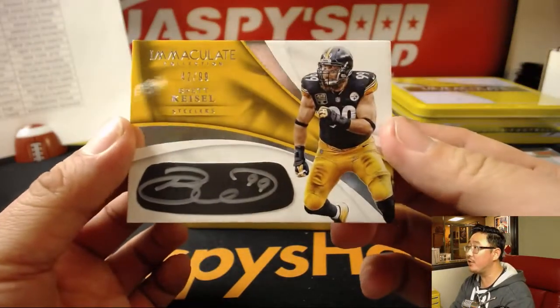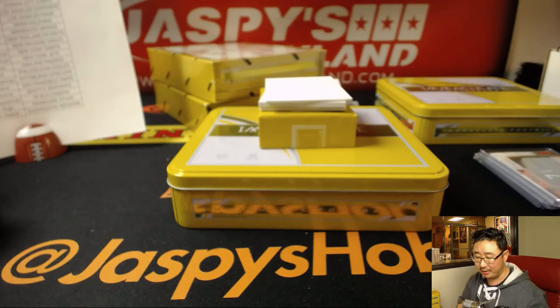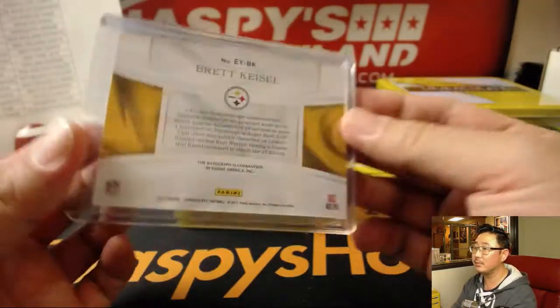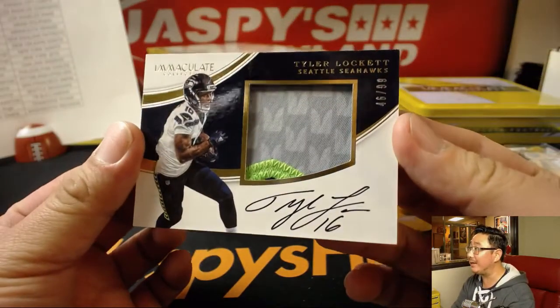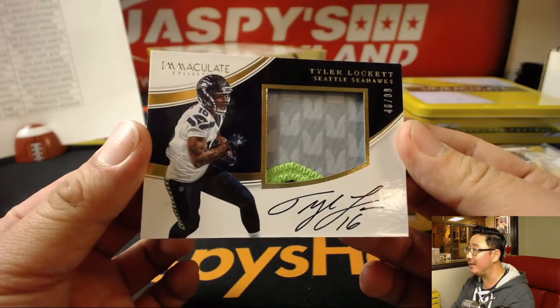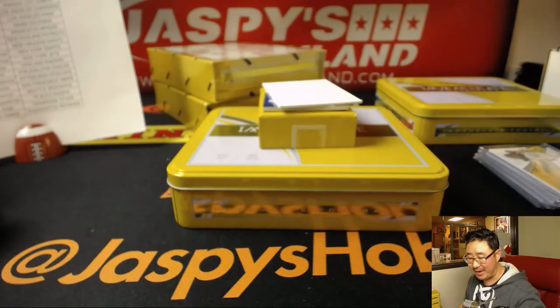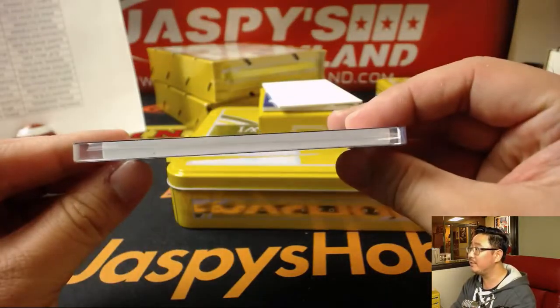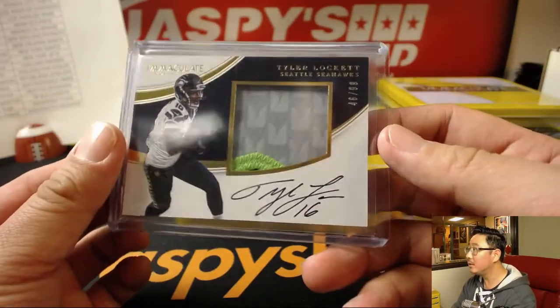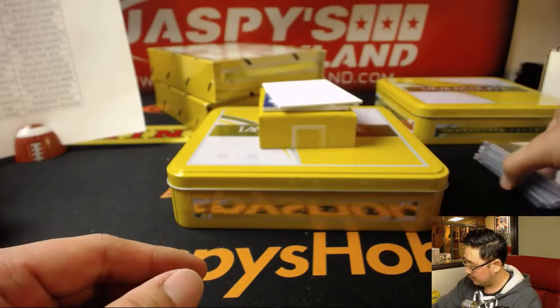Brett Keisel, 42 out of 99 for the Steelers — nice silver ink autograph, Adam Kupferman with the Steelers as well. Tyler Lockett, 46 out of 99 — nice patch, nice autograph, nice one for Gary and the Seahawks. On a thicker card stock as well — pretty nice.